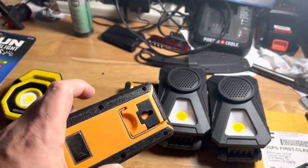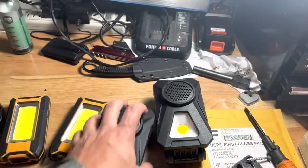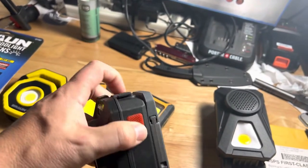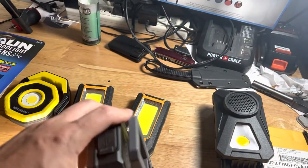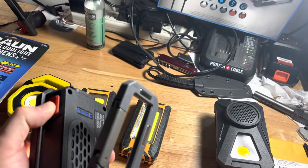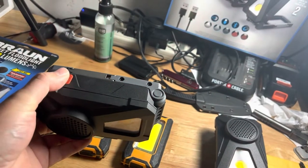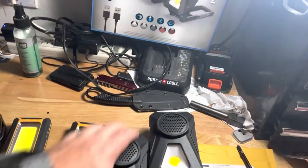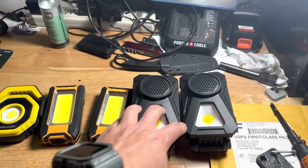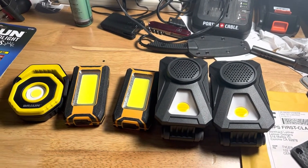The Amazon ones were like 2 for $20, with a hook as well as a magnet. I also picked these up randomly at Costco — these are actually Bluetooth speakers too, which is pretty cool. They have lights and are magnetic. They all turn on and they're all USB rechargeable. So we're just going to go mount them on the truck and see how they look, see how bright they are and if the magnets hold up well.